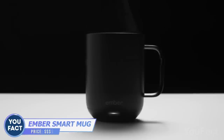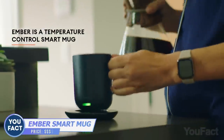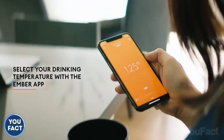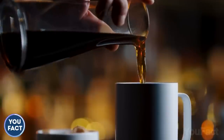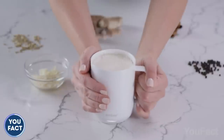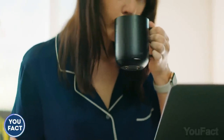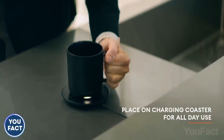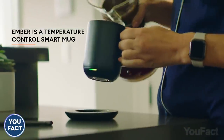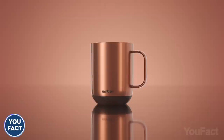Keep your drink at the exact temperature you prefer with this smart mug. You can set the needed degree once, or adjust it via the app as you're drinking. The app remembers the temperature and has several preset options for drinks such as tea, coffee, and hot chocolate, and it notifies you when your desired warmth has been reached. The smart mug comes with a saucer, which is actually the charging device — just put the mug on it or take it off for up to an hour and a half. Personalize your mug and enjoy the ideal drink from the first sip.